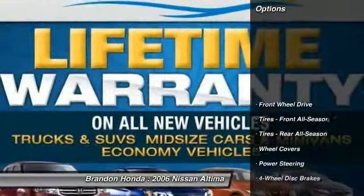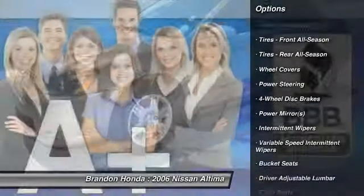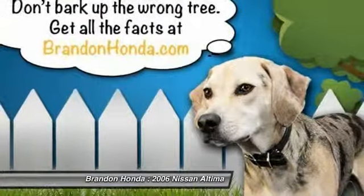Air conditioning, adjustable steering wheel, driver airbag, power steering, keyless entry, four-wheel disc brakes, cruise control, rear defrost, front-wheel drive, AM-FM stereo radio.